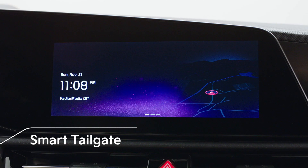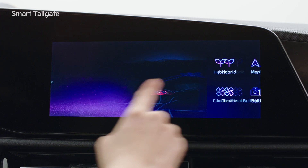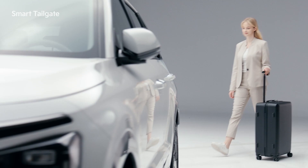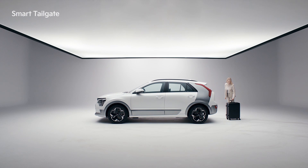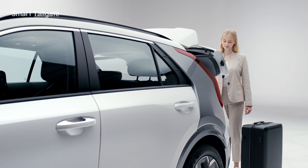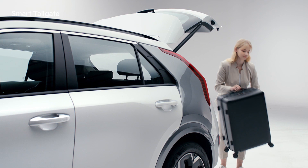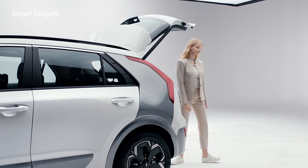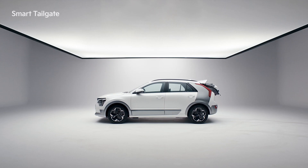To use the smart tailgate function, which can automatically open the tailgate, go to the infotainment system and select Setup, Vehicle, Door, and Smart Tailgate. When the driver approaches the tailgate with the smart key and stands for three seconds, the emergency warning lights will flash and an alarm will sound, and the tailgate will automatically open so you can load up easily. In addition, the inner handle lowers by 20mm for an improved grip and added convenience.